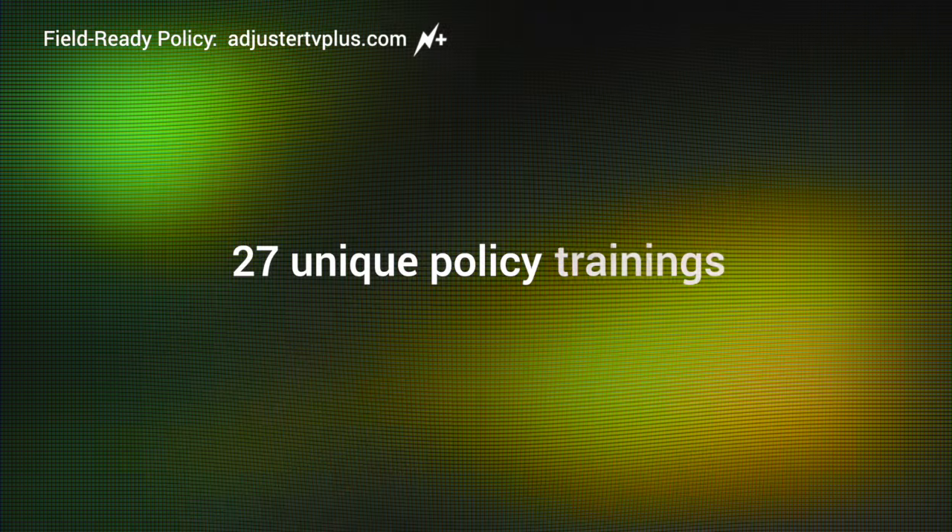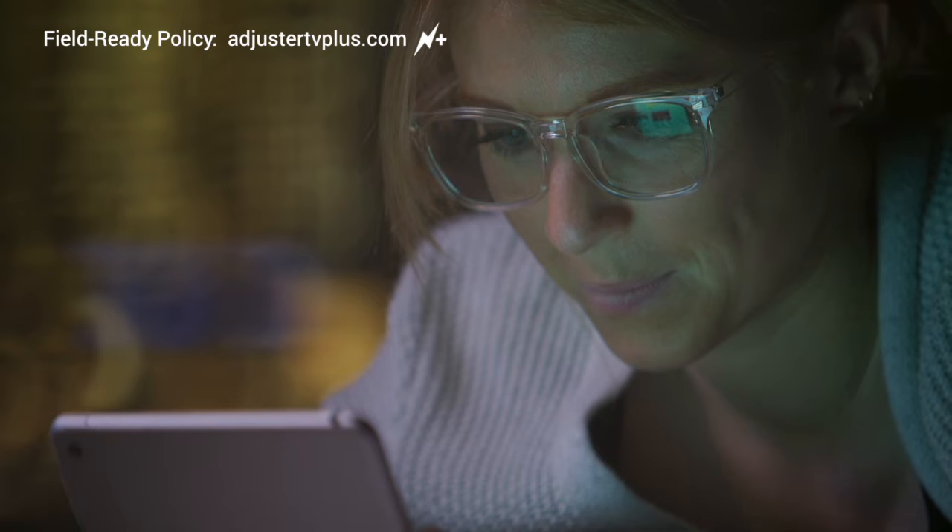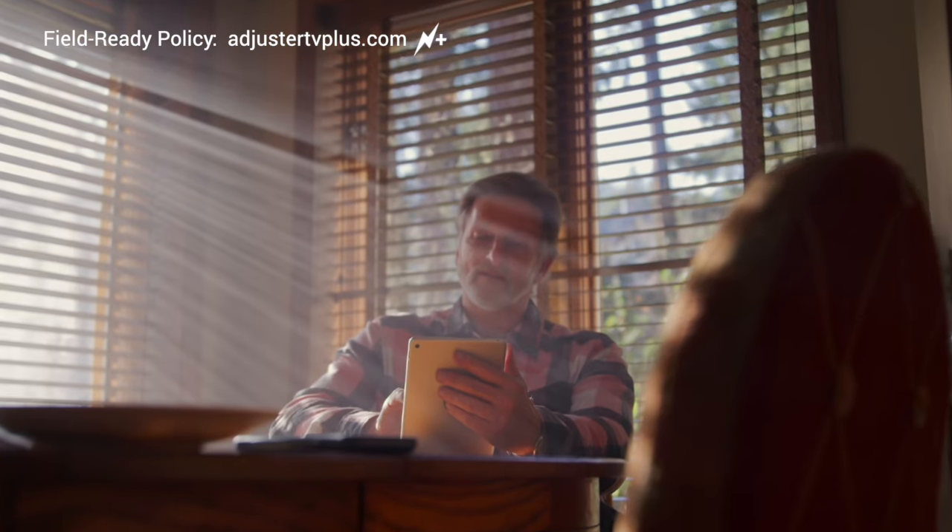There are 27 unique trainings in this series covering more than six hours of knowledge. Use this searchable training series as a primer on property policy, and then refer back to it whenever you need to look up a term or refresh yourself on a section of the policy.